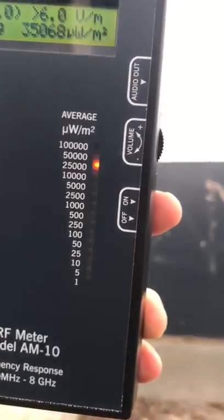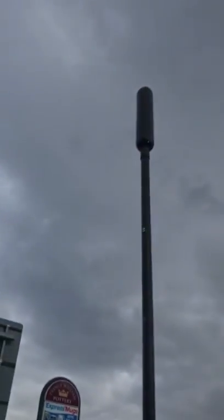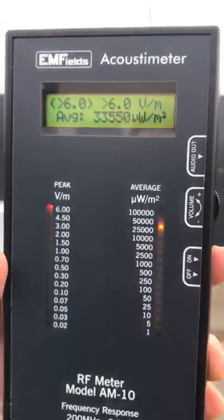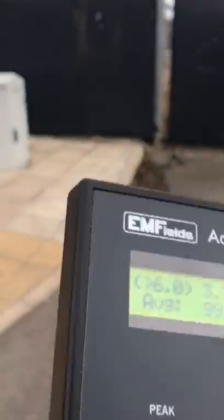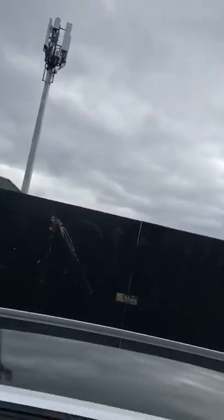That no one's asked for and no one wants. 4G was perfectly fine — you just stand away from the towers. 5G is no good. This is the type of radiation you get from them, and the sounds that you can hear are the invisible frequencies that are coming off these towers.